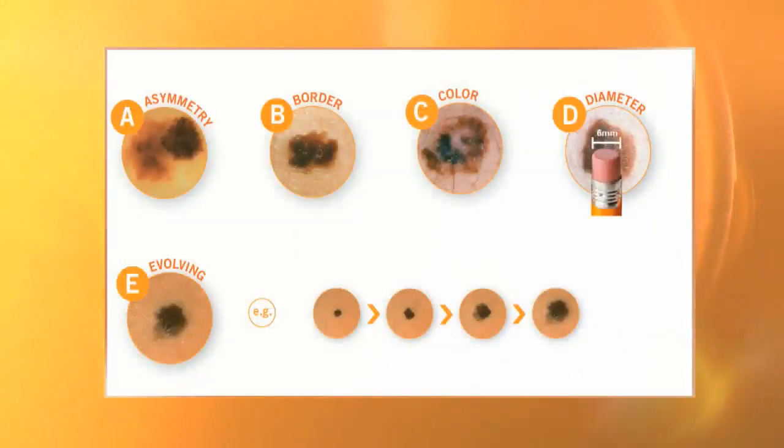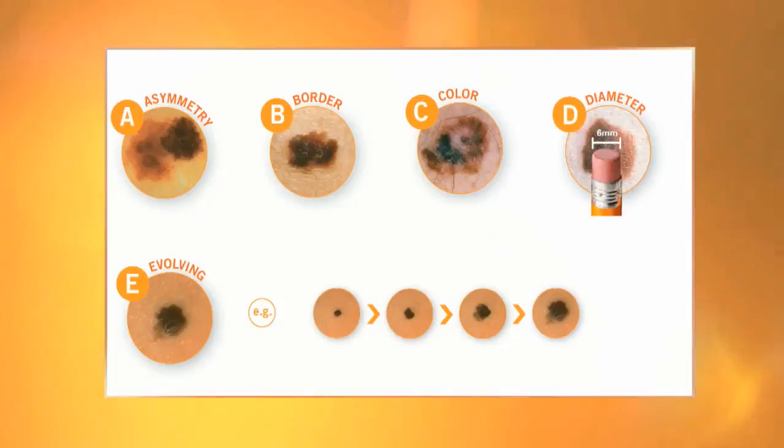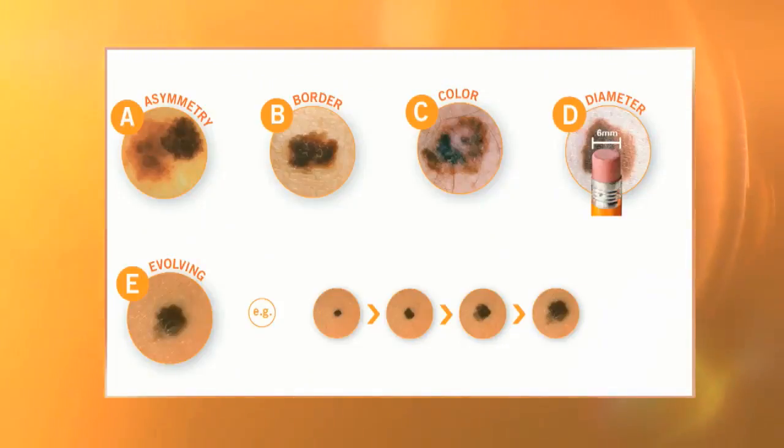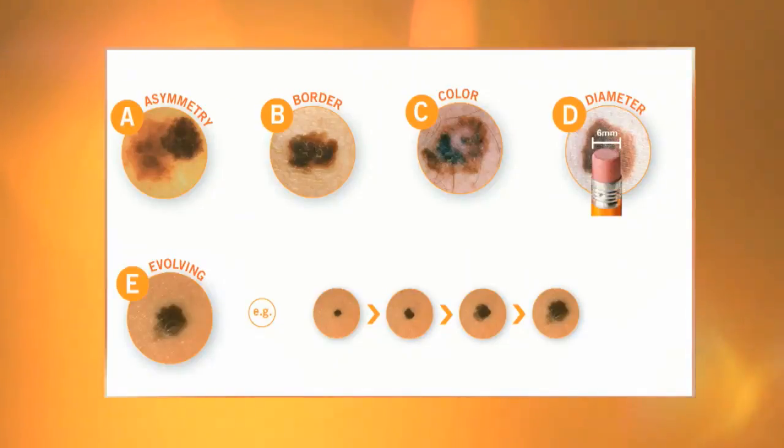A is any spot that's asymmetric, where one side looks different than the other. B is any spot with an irregular border. C is anything with more than one color. D is any spot bigger than a pencil eraser. And E is anything growing or changing. So if you find any of those freckles or sunspots fit that category, you really should see your dermatologist for an evaluation.